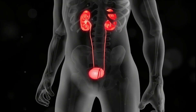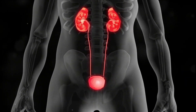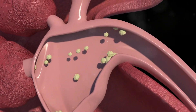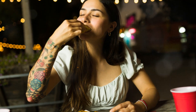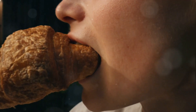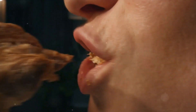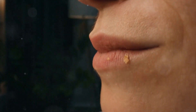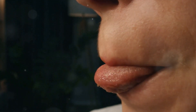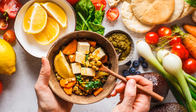This condition, known as hyperuricemia, can be caused by various factors including a diet high in purines, a substance that breaks down into uric acid. Certain foods are rich in purines, leading to higher uric acid levels. On the flip side, certain foods can actually help to reduce uric acid levels, leading to better overall health.